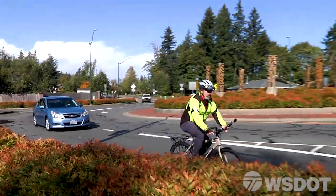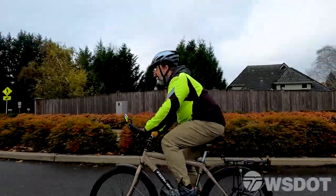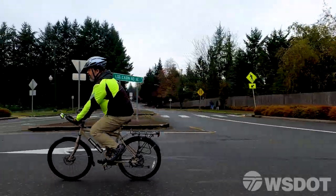Bicyclists can enter the roundabout as any other vehicle would, or use the crosswalks. Drivers should treat cyclists like any other vehicle and yield to any cyclists already in the roundabout.